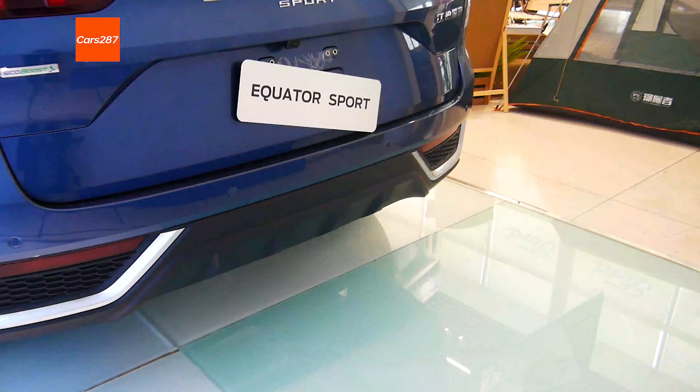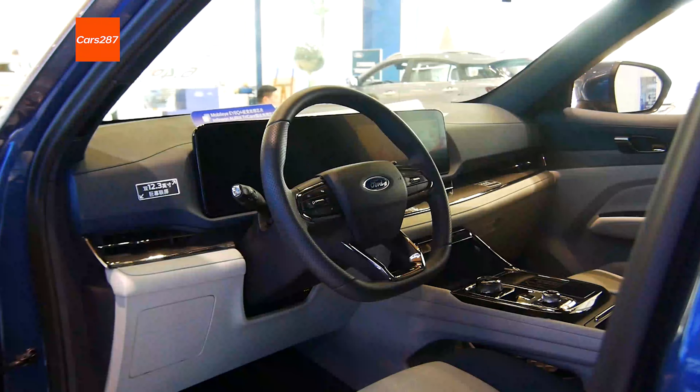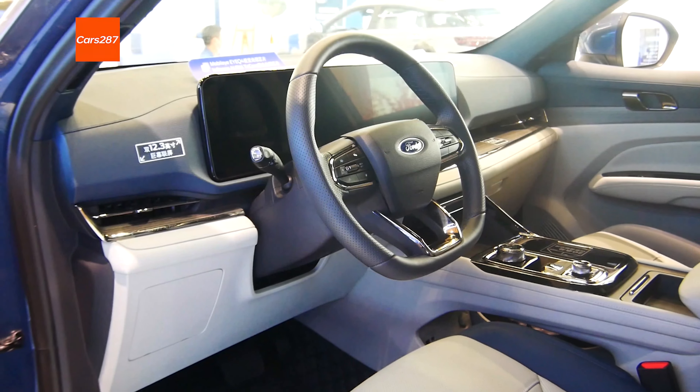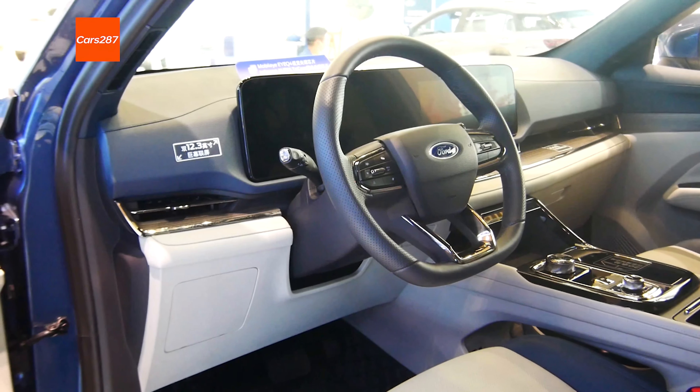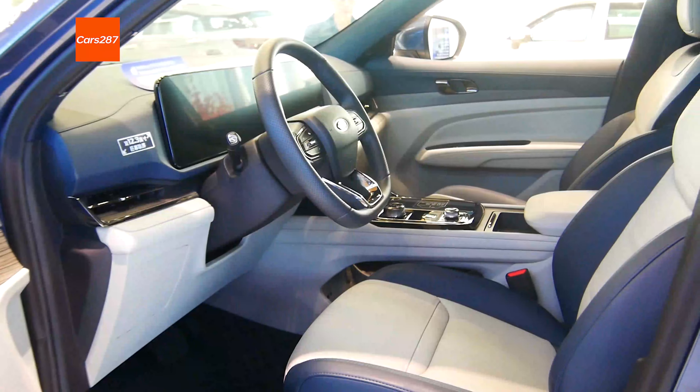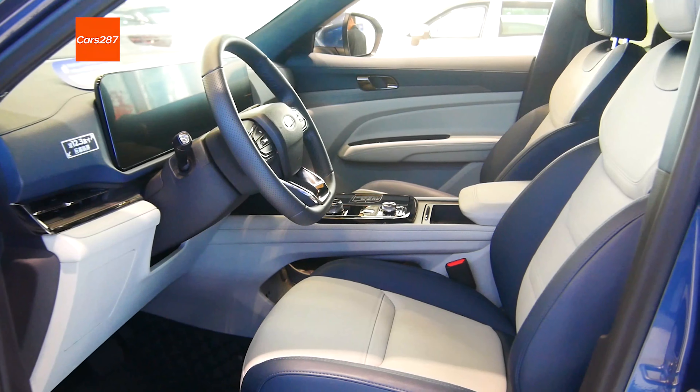The vehicle adopts the Tencent TAI 4.0 intelligent vehicle system, and can also realize real-scene navigation. The system can also identify vehicles ahead, pedestrians, and lanes. The lower trim level has LED headlights.